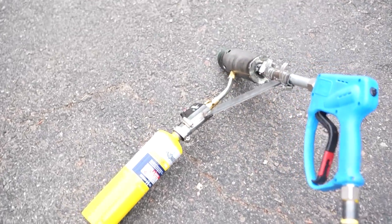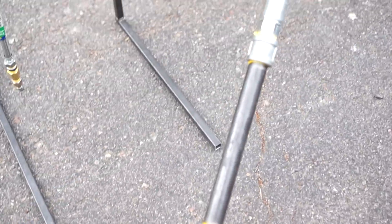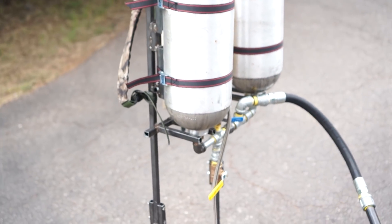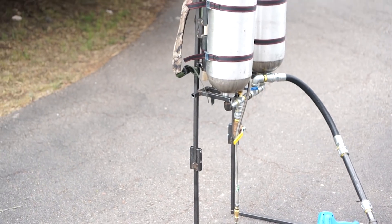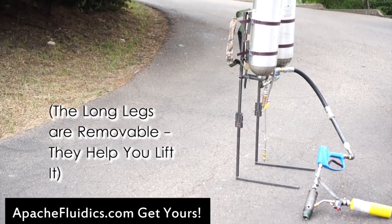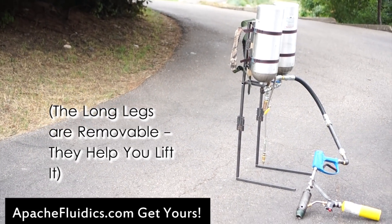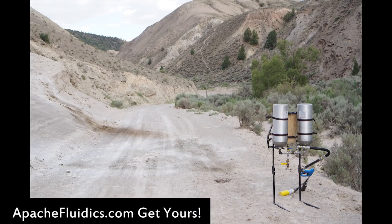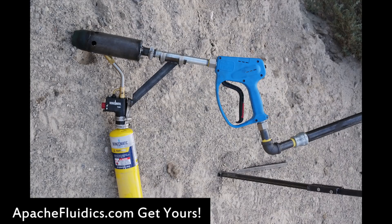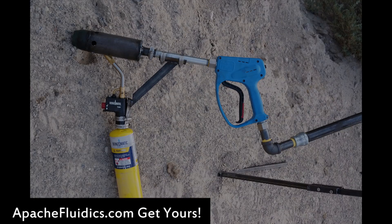Any other flamethrowers that you're seeing out there for sale are going to do about 2 to 3 gallons per minute and no more. But just like the famous M2 and M9 from World War II and Vietnam, this flamethrower does 45 gallons per minute of flowing gas and diesel mix, out to a range of about 100 feet at pressures of up to 700 PSI — higher than any other man-portable flamethrower that's ever been made.